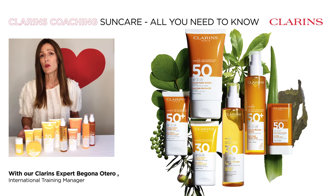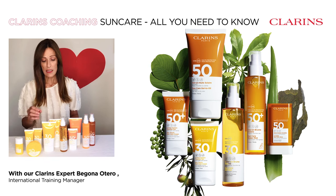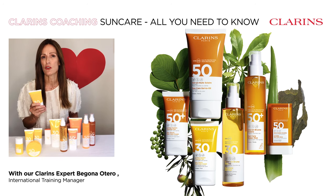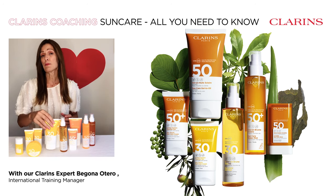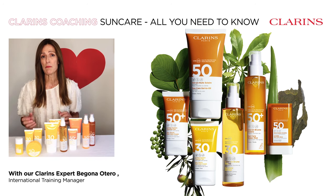If you love swimming or water sports, gel-to-oil is definitely your texture. It can be applied on damp skin and it doesn't leave any white marks. You can find it in an SPF 30 and 50 for face and body.